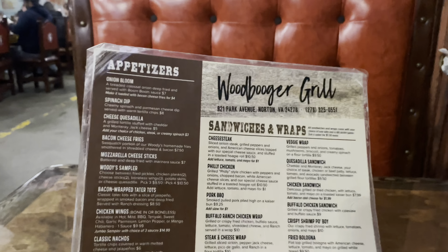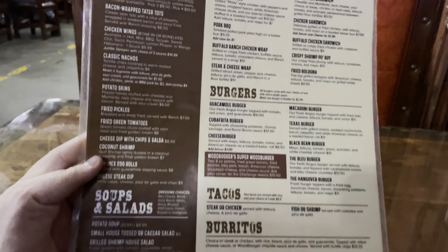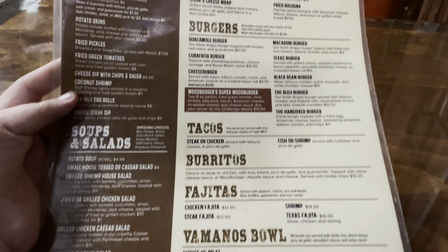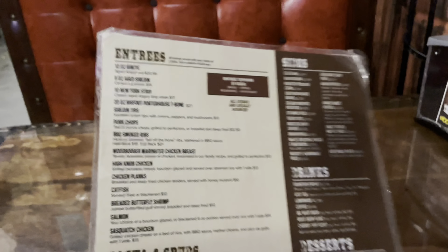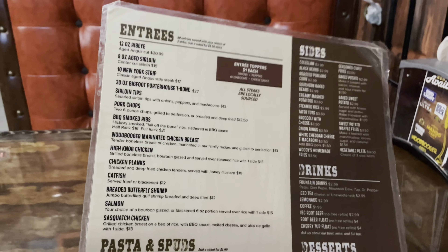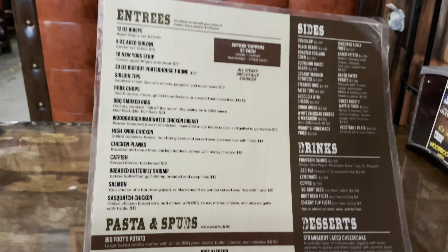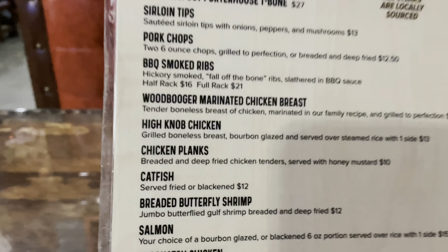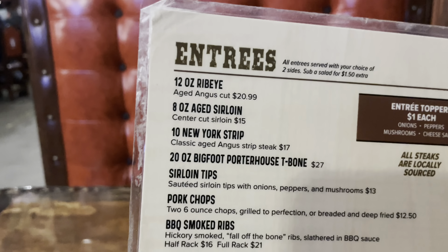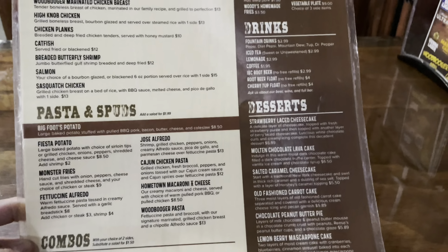So they got a lot of items here — appetizers, soups and salads, sandwiches and wraps, burgers, tacos, burritos, fajitas, vamanos bowls, entrees, pasta and spuds, combos. There's not a lot of items actually named after Bigfoot or the Woodbooger, but there are a couple, such as the Woodbooger marinated chicken breast or the 20-ounce Bigfoot courthouse T-bone.